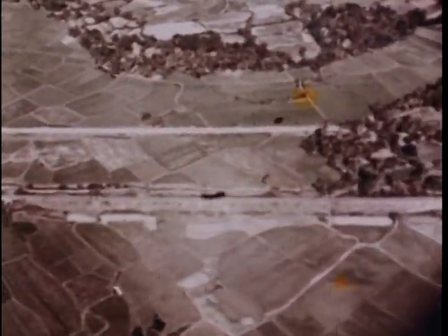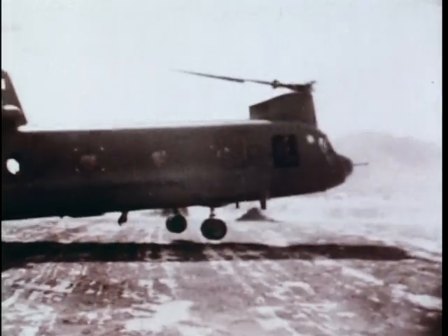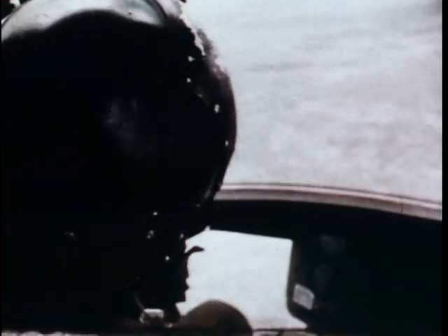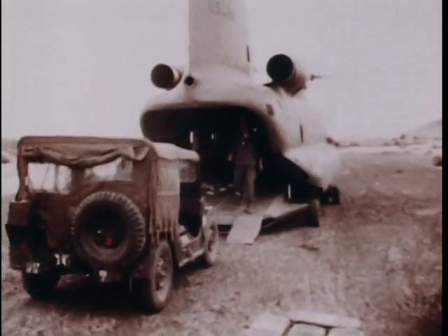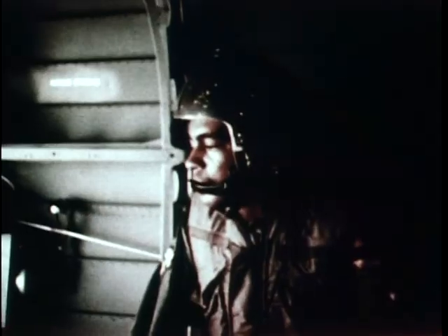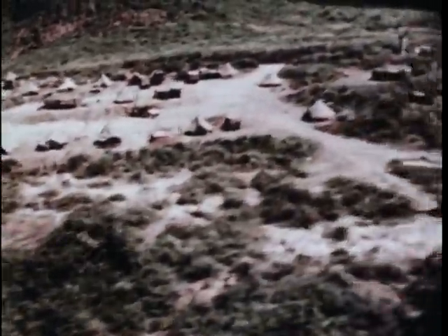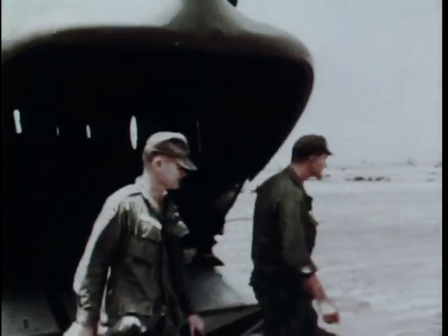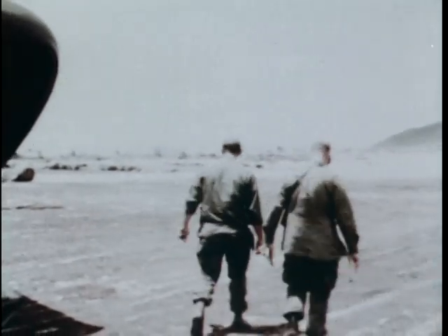An Army helicopter pilot in South Vietnam keeps an eye on the ground on the lookout for Viet Cong activity. So far it's been a quiet trip — maybe it'll continue that way and maybe it won't. Thirteen hundred hours, landing zone Y — we unload the cargo. Then another pickup and takeoff in a hurry. Word has just reached me by radio that one of the 1st Air Cav fighting units up ahead is running very short on supplies. Fourteen twenty hours — we make the much-needed delivery.